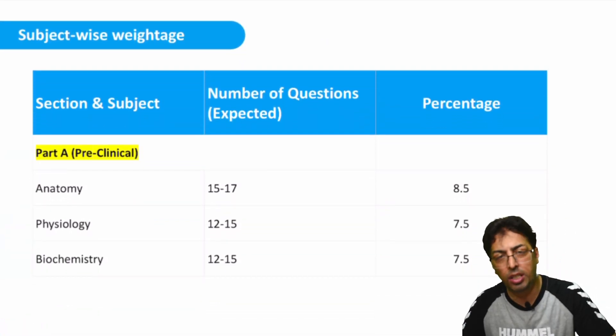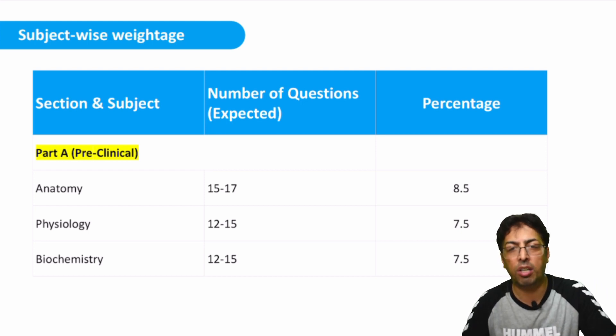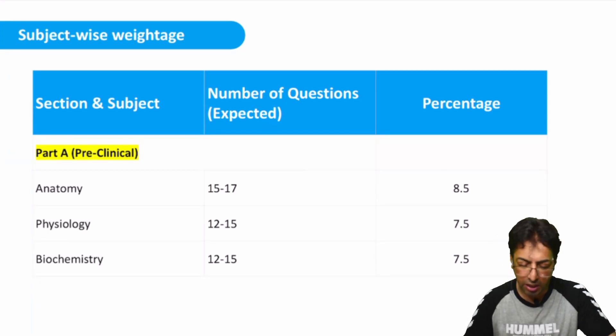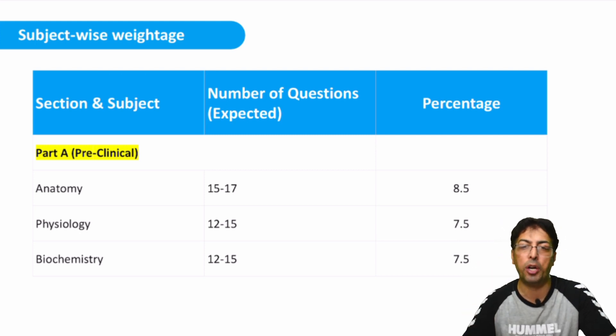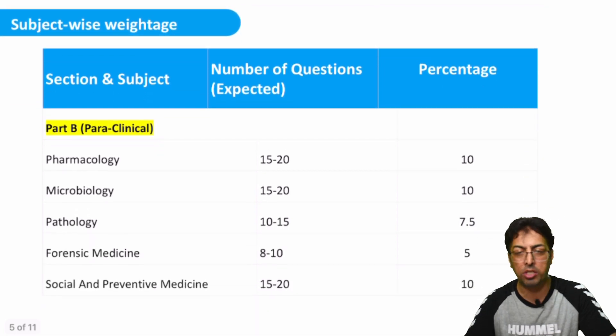These charts and figures show the statistics of expected questions — you can see anatomy, physiology, pharmacology, medicine and others listed with the number of expected questions for each subject in a similar manner.